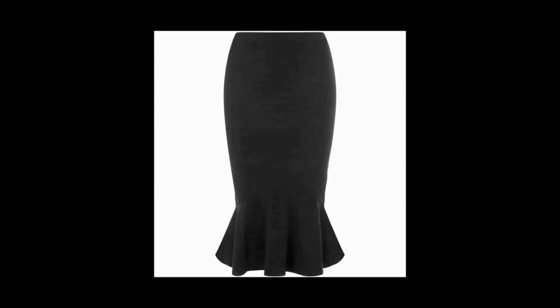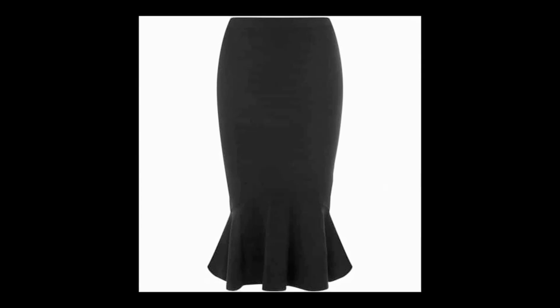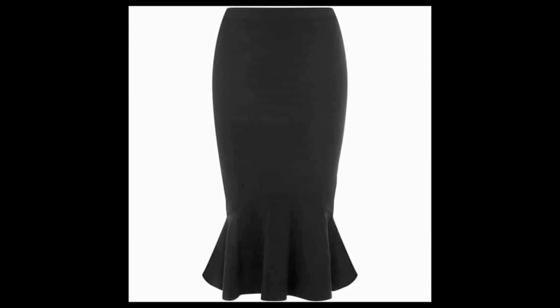2. Fish Tail Skirt: The best thing about wearing this skirt is it makes your curves amazing. They might seem casual, but once you wear it, it makes you look absolutely stunning. Also known as the mermaid skirt, this one is truly a must-have.